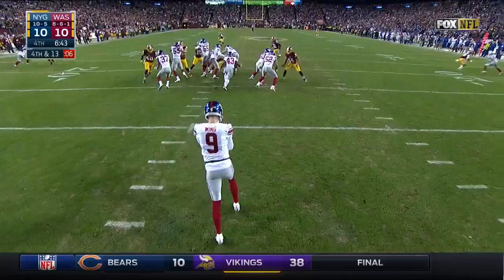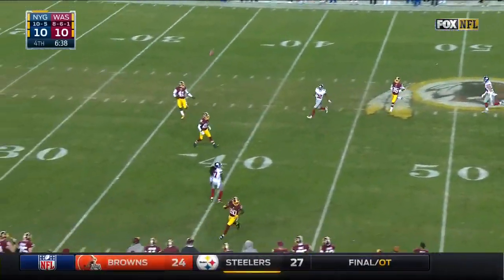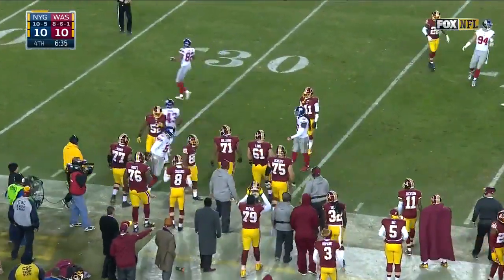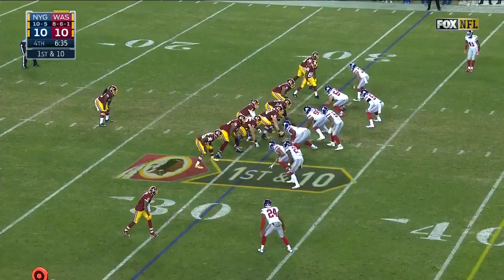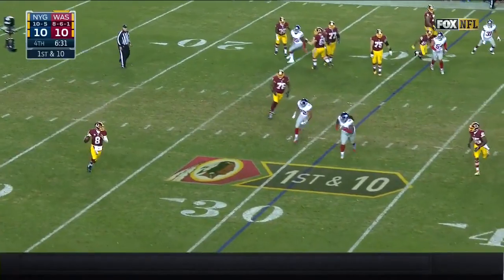On the last possession tied up — this punt by Wing heads out of bounds before Crowder can get to it. Redskins win and they are in — barring a tie in Detroit tonight.